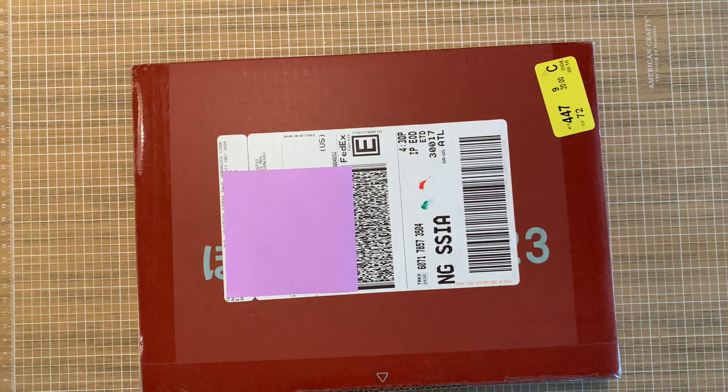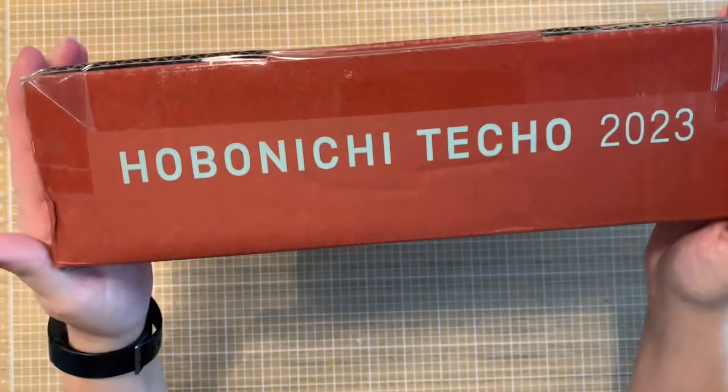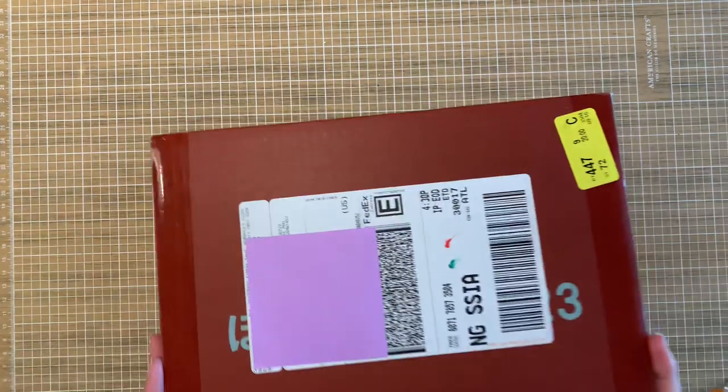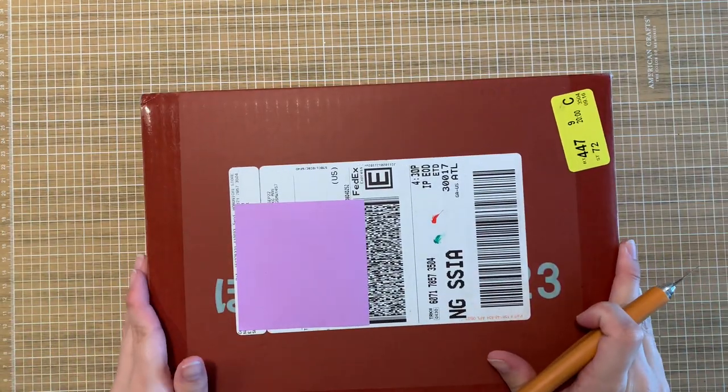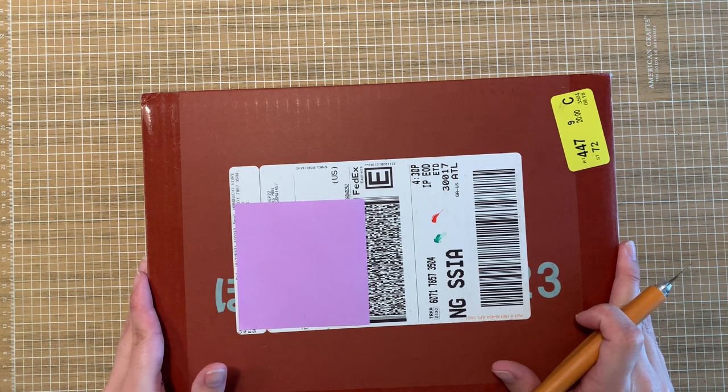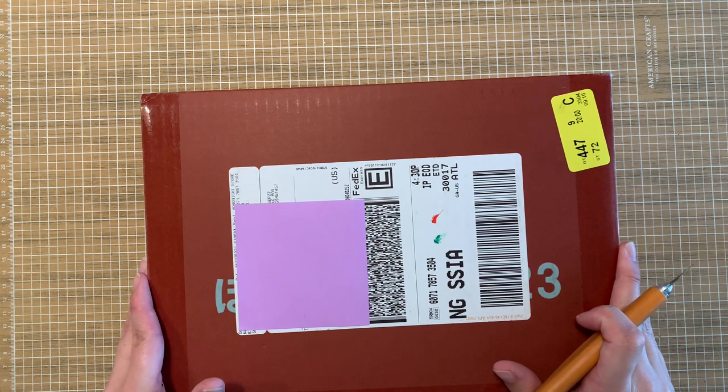Hello, hello everybody. Welcome to the channel if you are new and welcome back if you are already a subscriber. Today I am very excited to be opening my Hobonichi Techo 2023 order. I did post the Jet Pens order first because I wanted everyone to know that I am using the Kokuyo Jibun Techo Biz Edition for 2023.